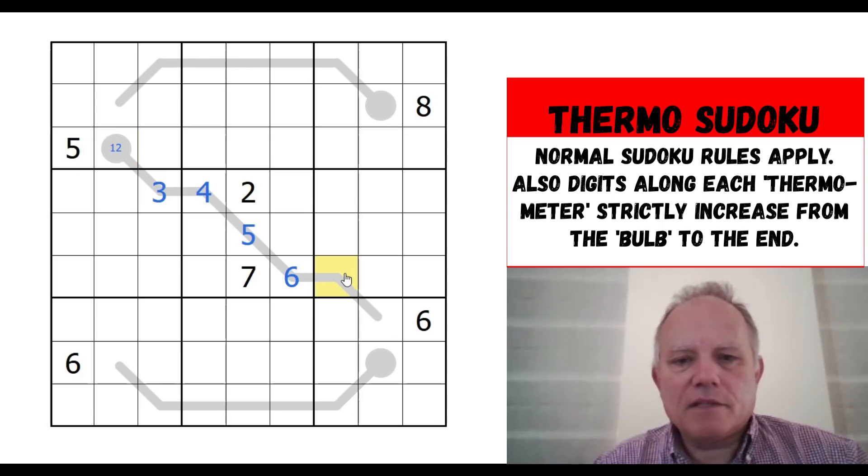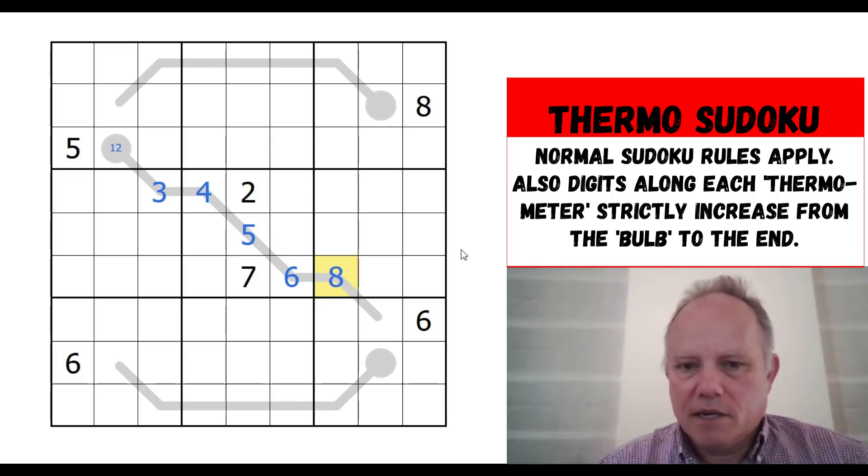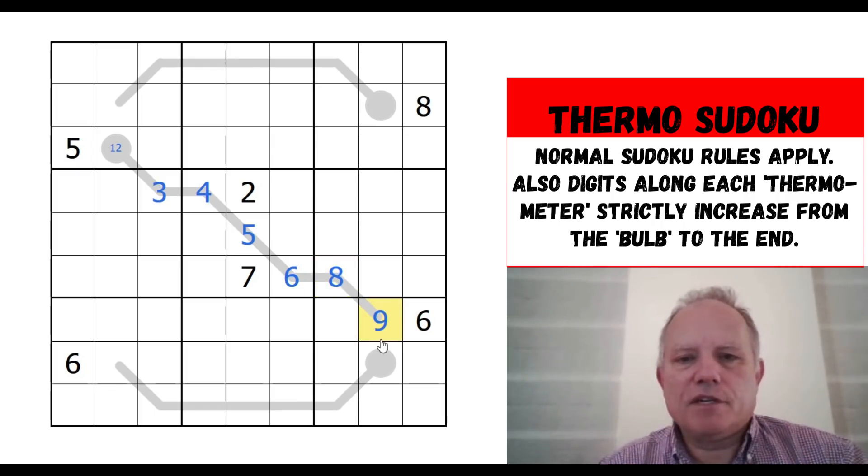At the end of the thermometer, the cell bigger than 6 in the same row as a 7 has to be 8, and the end is 9. So we've got almost all of that first thermometer placed straight away.